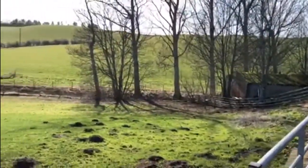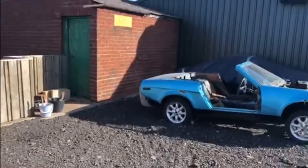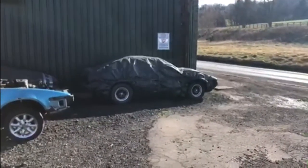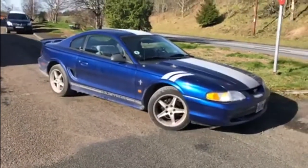Look at that view — what a lovely place. Spotted these on the way back as well; couldn't resist pulling over and getting a quick video of them. And finally, a look at the Mustang that completed the journey in.